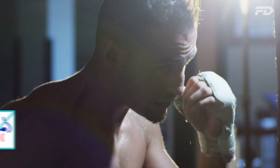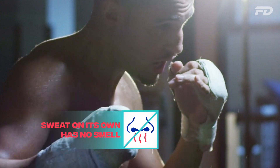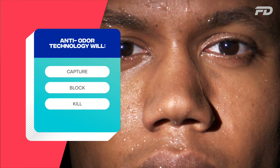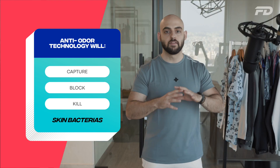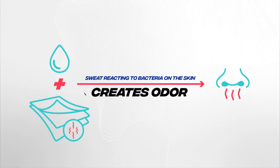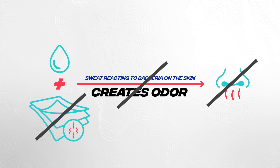Sweat on its own has virtually no smell, and it's not necessarily the thing that causes body odor. What causes body odor is when sweat reacts with the bacteria that lives on the surface of our skin. What anti-odor technology does is capture, block, or even kill that bacteria. By virtually eliminating the bacteria, it prevents it from reacting with sweat, which is what actually causes the smell — thereby eliminating odor.